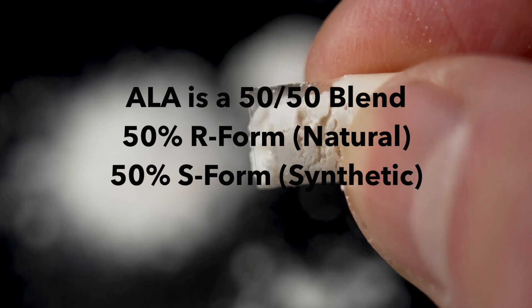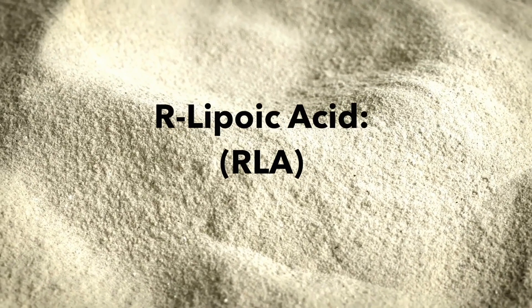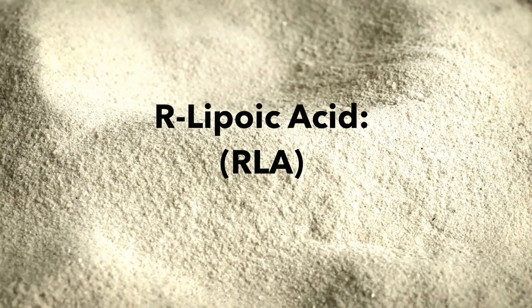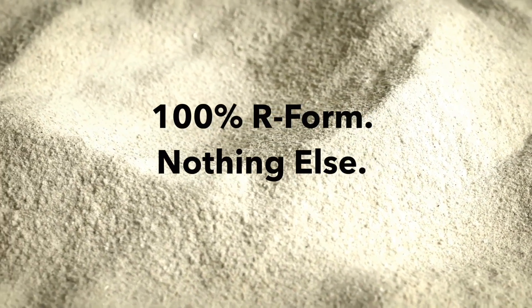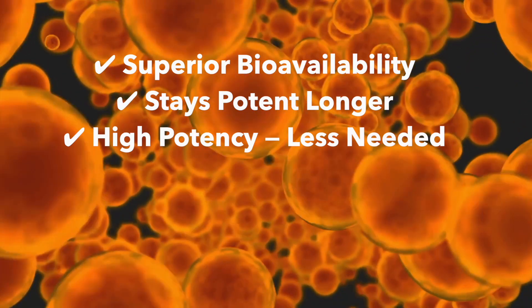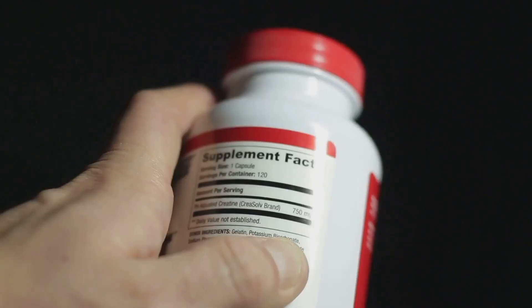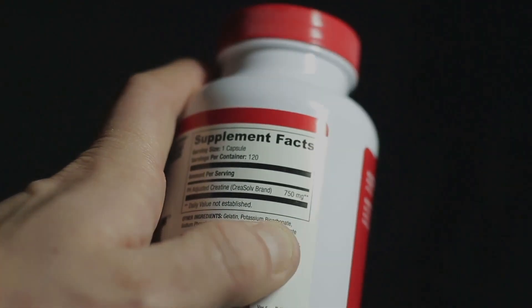So while ALA can be helpful, it's only half natural and half filler. R-Lipoic acid, or RLA, is the purified version of just the R form — the form your body produces and recognizes. It's more bioavailable, more stable, and far more effective at lower doses. Some studies say it's up to 10 times more powerful than synthetic ALA.